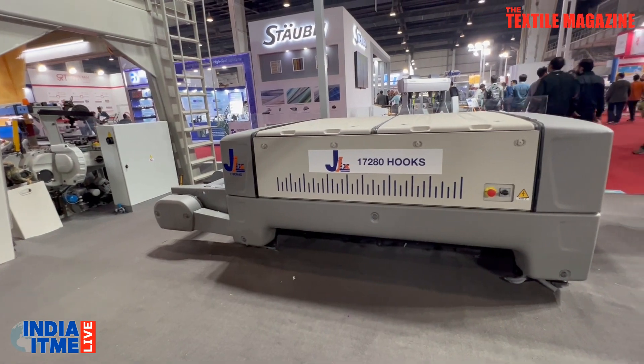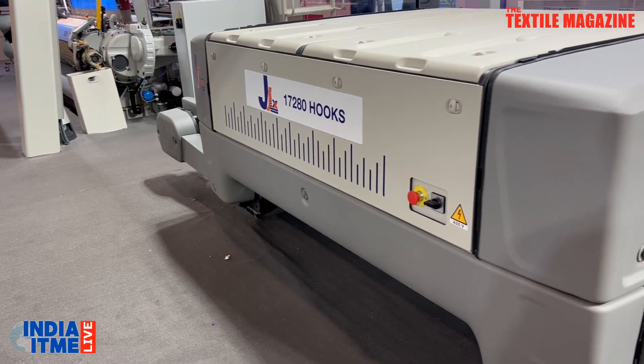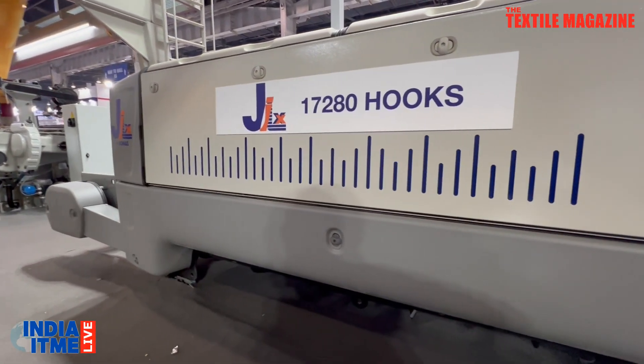Thank you so much for joining us, sir. If you can please walk us through this product, that will be great. It's our pleasure to present, for the first time, the big brother of the JIL — it's the JIXXL. The request from the market is for bigger and bigger designs, open-end designs that can be used with the jacquard. The technology and electronics inside are exactly the same as the smaller brother. We hope that this machine will be a big success for the Indian market and that a lot of customers will enjoy it.